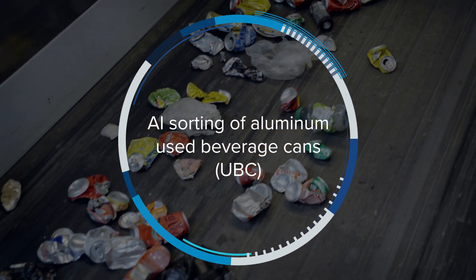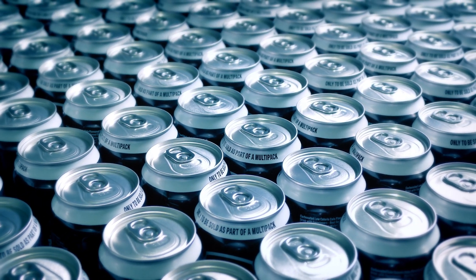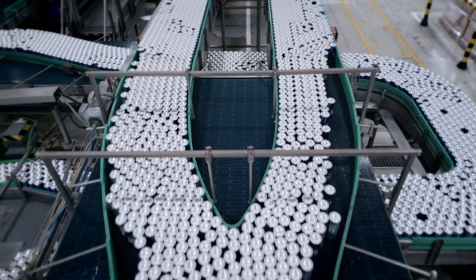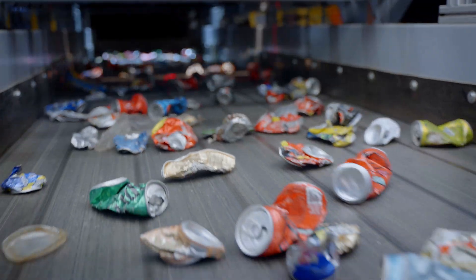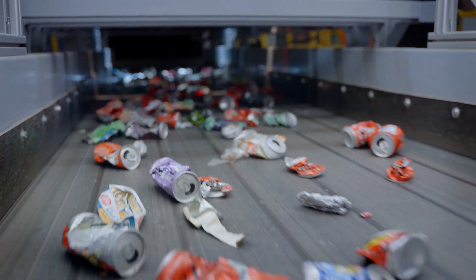AI Sorting of Aluminum Used Beverage Cans. The global use of aluminum beverage cans continues to rise. In the United States alone, about 100 billion are produced every year. While cans made of aluminum are recycled at much higher rates than other materials, resources worth hundreds of millions are lost to landfill and incineration every year.